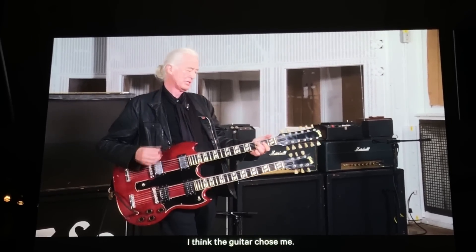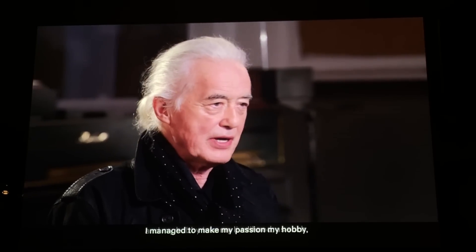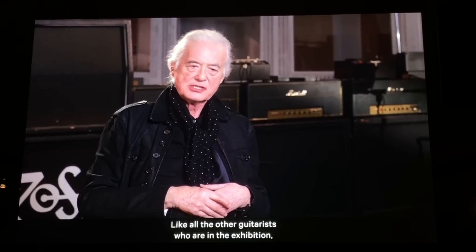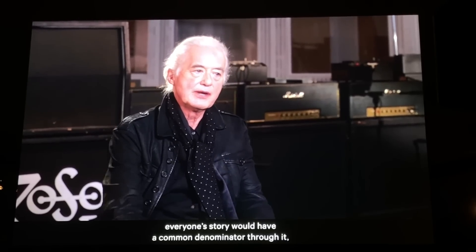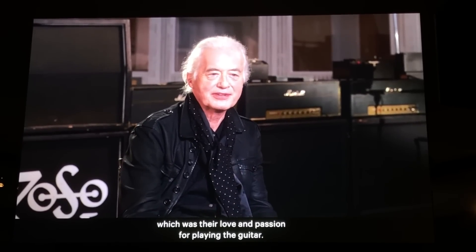I think the guitar changed me. I managed to make my passion my hobby, and my hobby my livelihood. Like all the other guitarists who are in that exhibition, everyone's story would have a common denominator through it, which is their love and passion for playing the guitar.